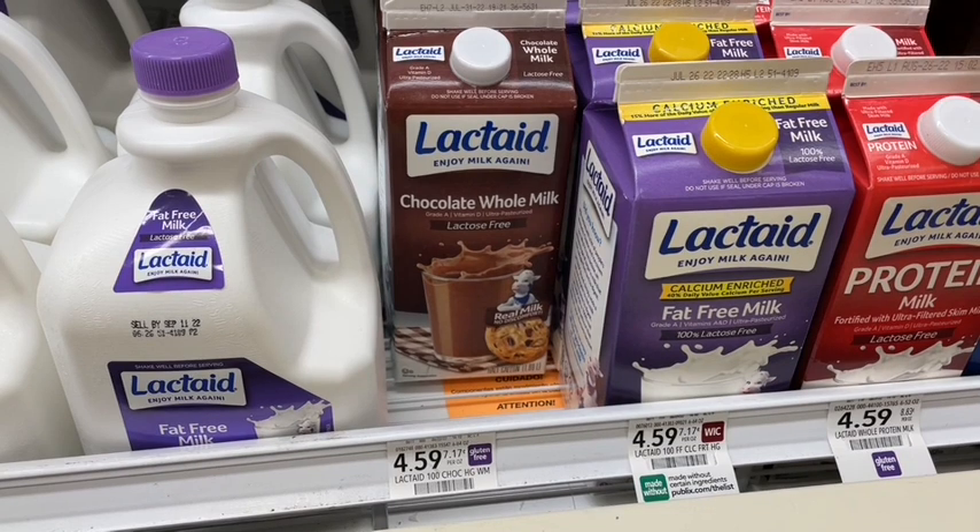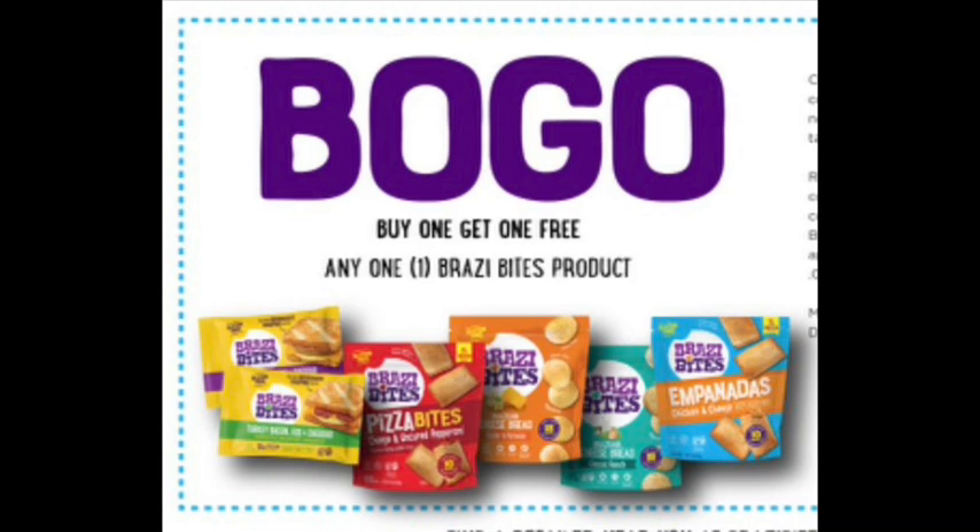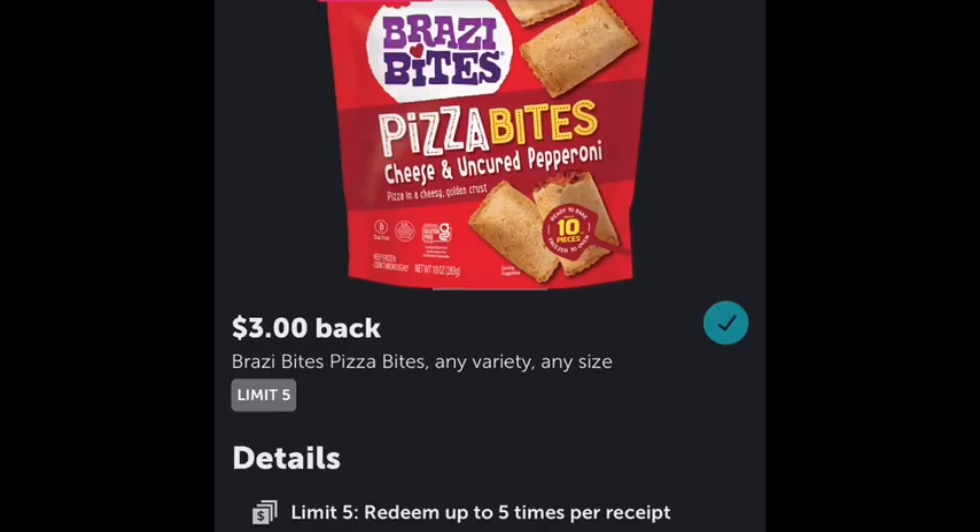I'm back from my Publix trip, and unfortunately my store stopped carrying one of the items that was going to be a moneymaker — the Brazi Bites pizza bites. They are gluten-free and on sale buy one get one free this week at $5.99. On top of that, there's a coupon you can print when you sign up at their website for buy one get one free — so they'd be completely free at the register. Plus there's an Ibotta rebate for $3 back, limit five. If you buy four, use two BOGO coupons, and use four $3 rebates, that's a $12 moneymaker. Definitely run your stores for this deal.